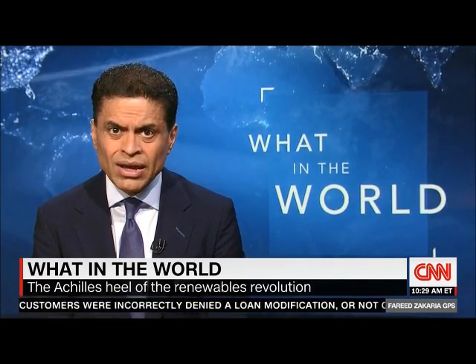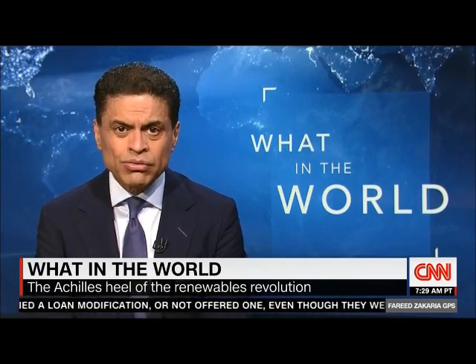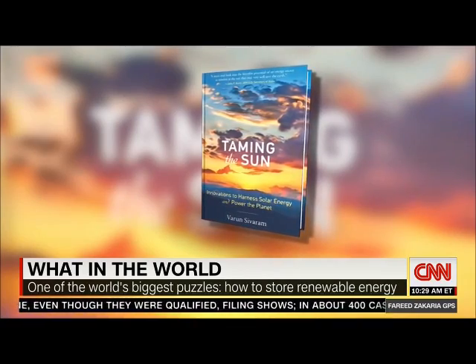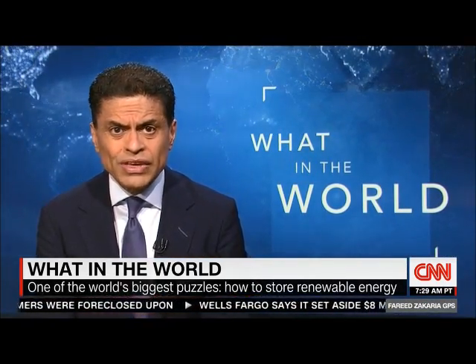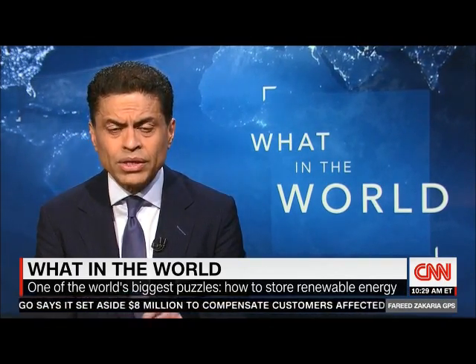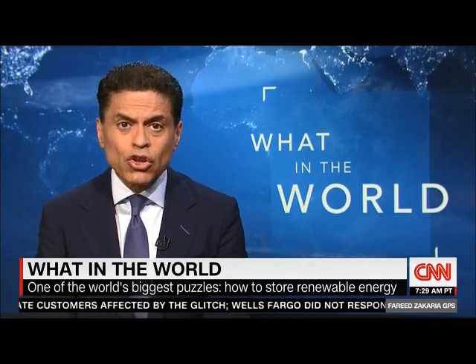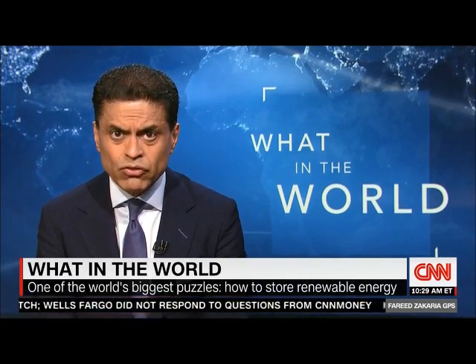Sometimes the state simply shuts down solar panels during the day to avoid overloading the grid. So more isn't always better unless you have storage, which is the next phase of the energy revolution. In Taming the Sun, a fascinating new book that tackles these issues, author Varun Sivaram reveals a startling statistic: if the United States turned off all its sources of electricity immediately, it currently has enough storage capacity to power the country for just 43 minutes.